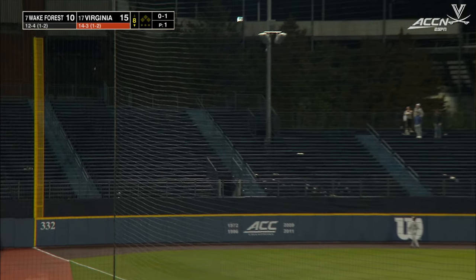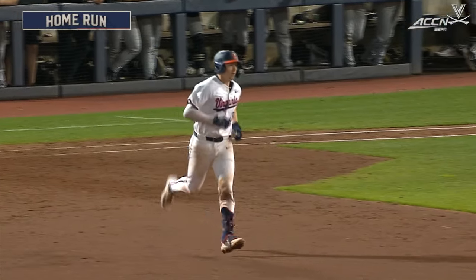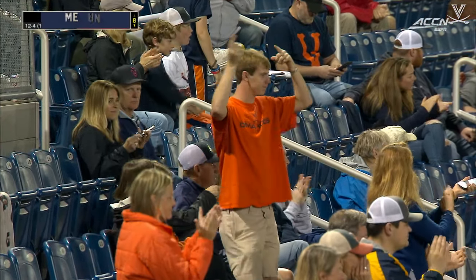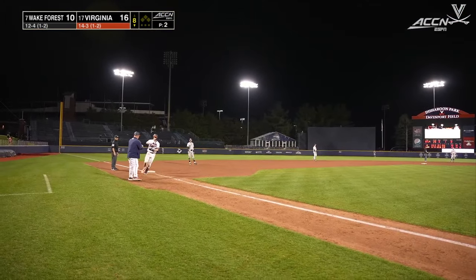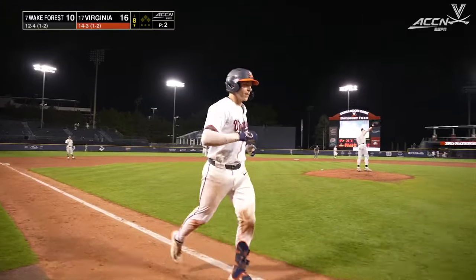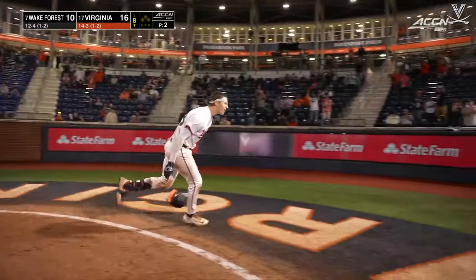Ferentz stealing the spotlight as he puts that in the bleachers to make it 16-10. Virginia solo shot for the UVA catcher — he doubles his home run total of the year. That ball was absolutely hammered, got out of here at 107 miles an hour.